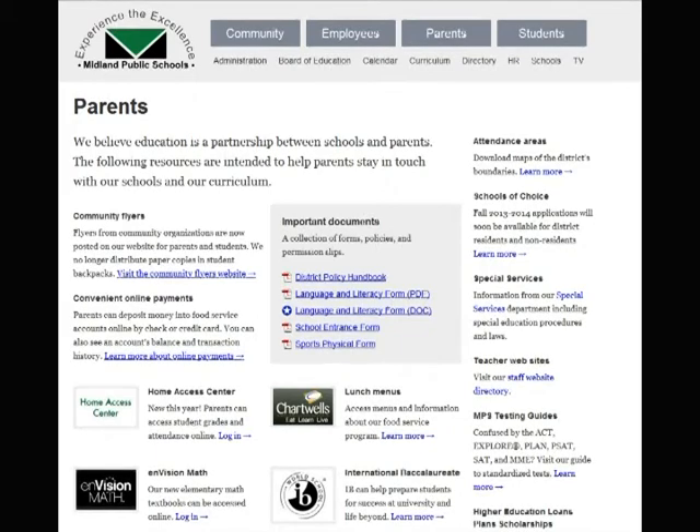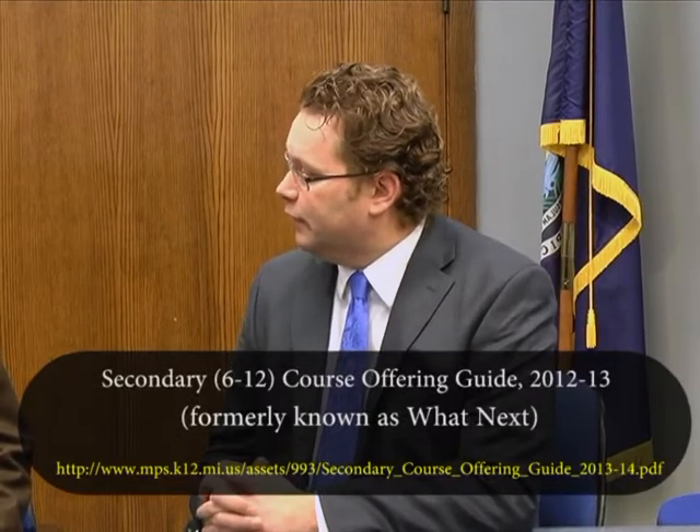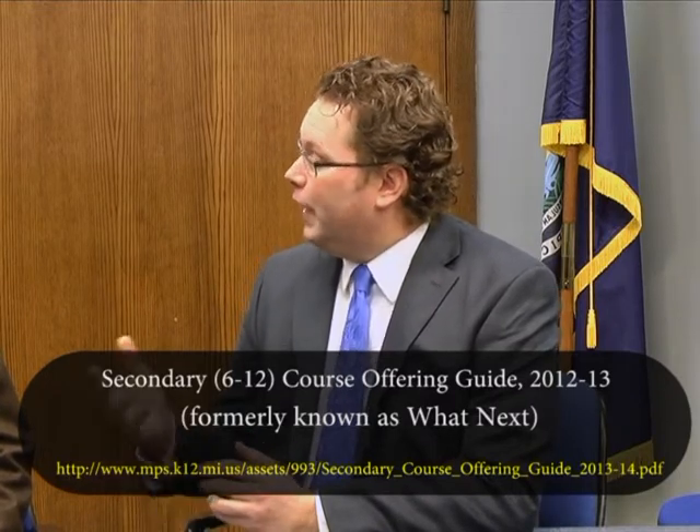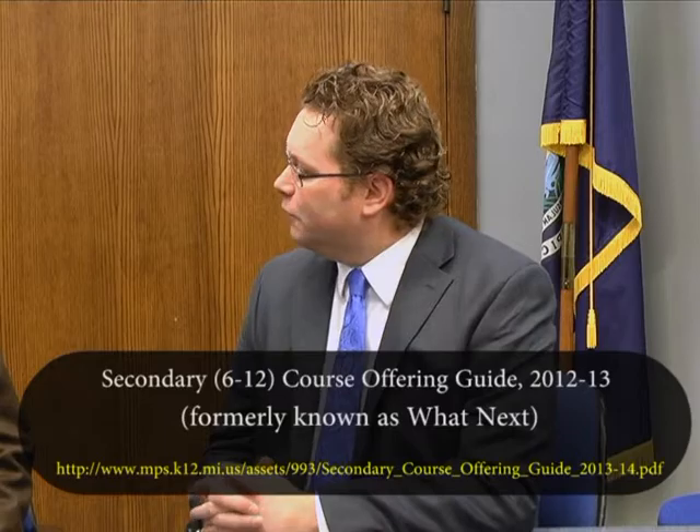So going to the school's website, the district website, and looking up What's Next would be a great place for families to start. Now, tell us a little bit about eighth grade students who are planning for high school and are going to be signing up soon. What is that like?